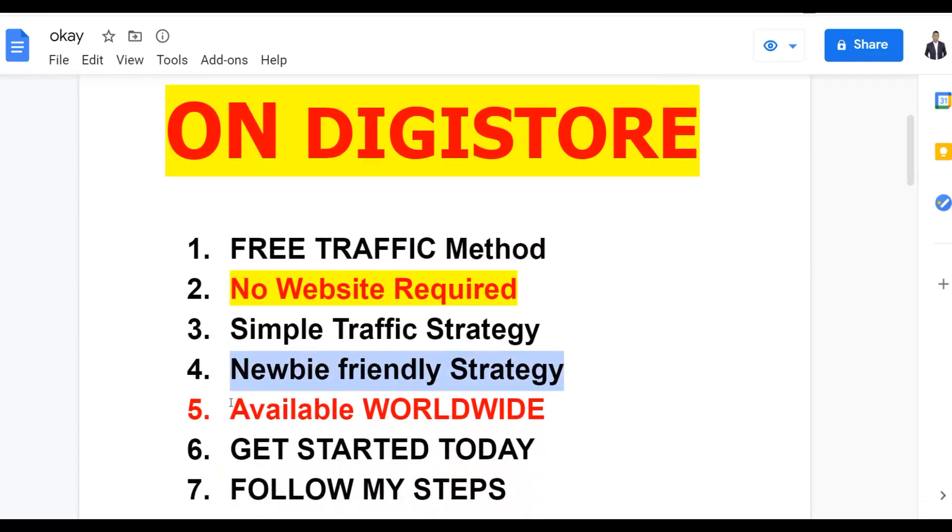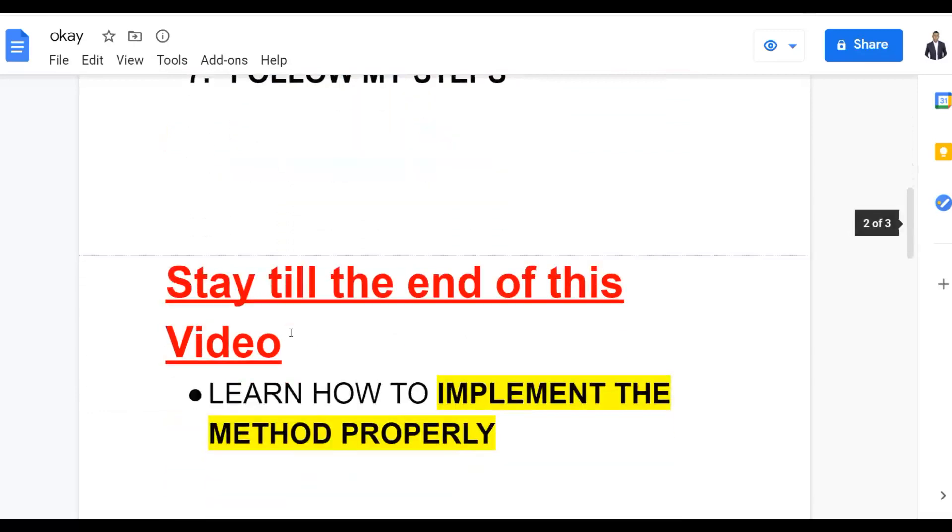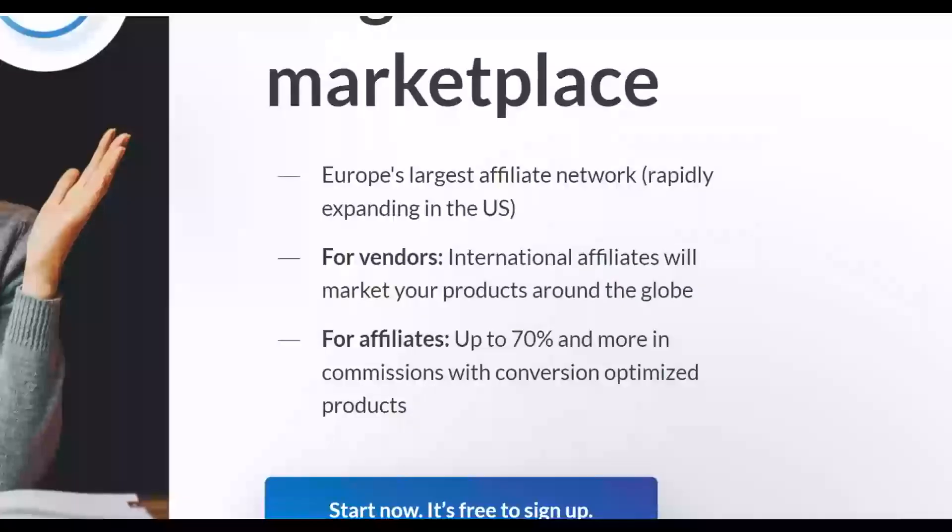You can do this from anywhere around the world and promote affiliate offers on ClickBank, Warrior Plus, and JVZoo and still make money with this exact method. Make sure to follow the steps I'm going to show you in this video — you can get started as soon as today. Watch till the end, as I'm going to show you how to properly implement this method to get a lot of free traffic and actually start getting results promoting affiliate offers on Digistore24.